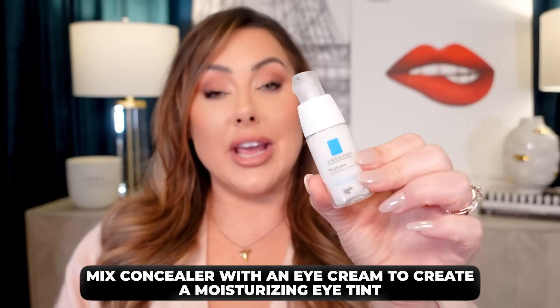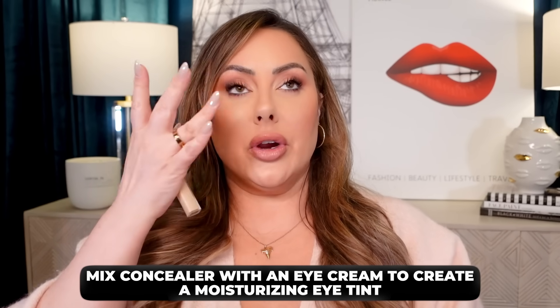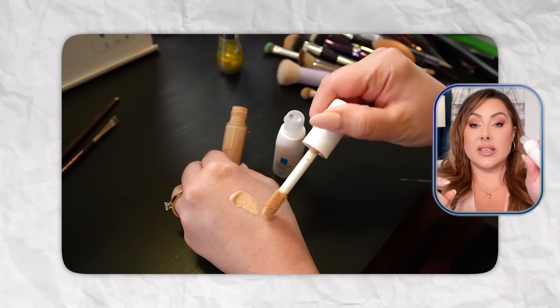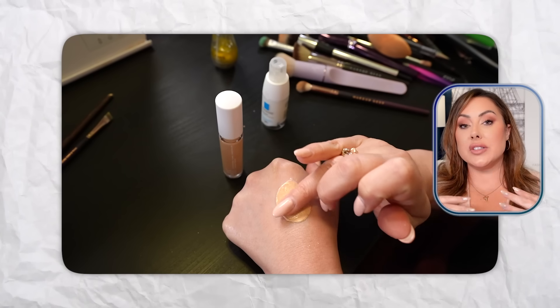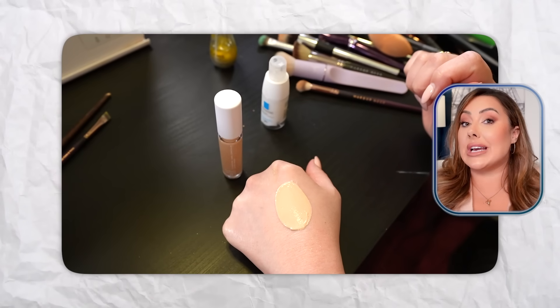The other thing you can do is take a concealer and your eye cream and mix them together. It's kind of the same technique as with the oil, but this is going to turn it into a hydrating almost eye CC cream or BB cream — very smooth and hydrating. It's not going to give you as much coverage, but it will give you the hydration you need. It's perfect for those days when you just need a little coverage but don't want it to be as dry.